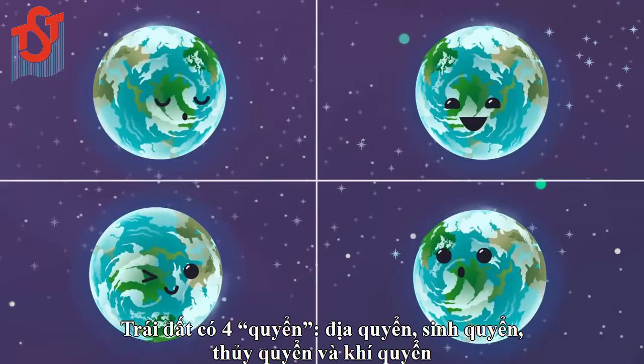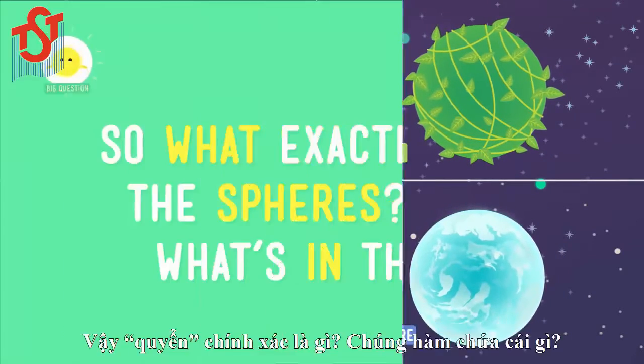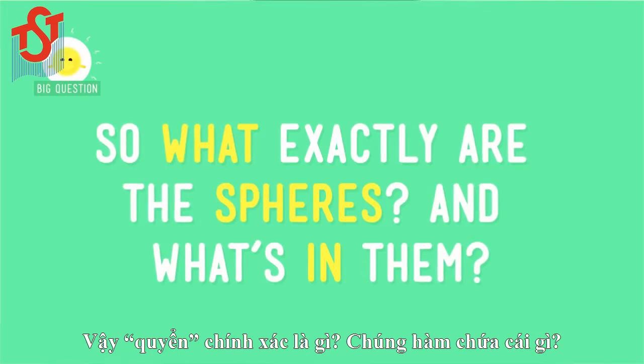Earth has four spheres: the geosphere, the biosphere, the hydrosphere, and the atmosphere. So what exactly are the spheres and what's in them?